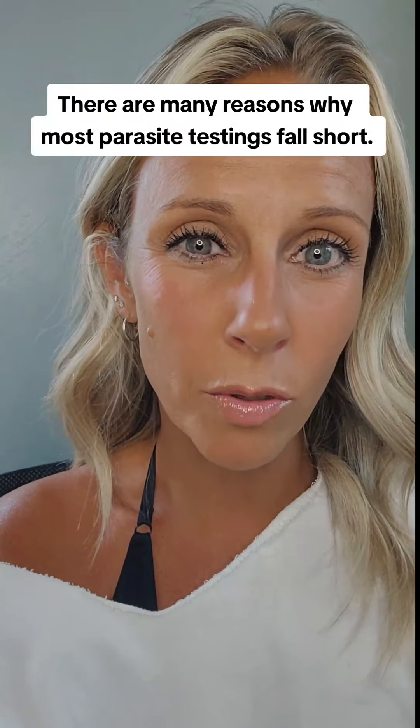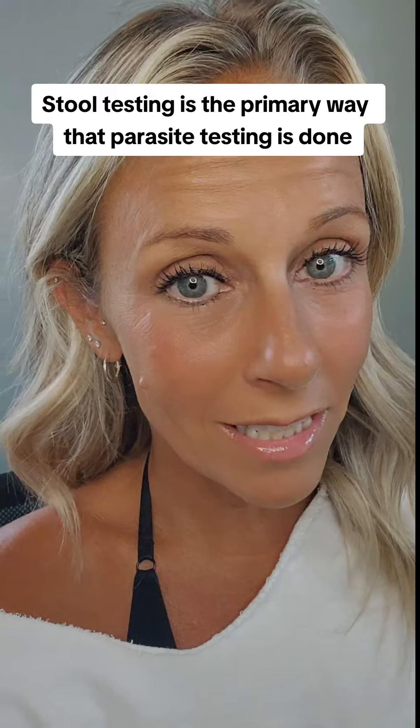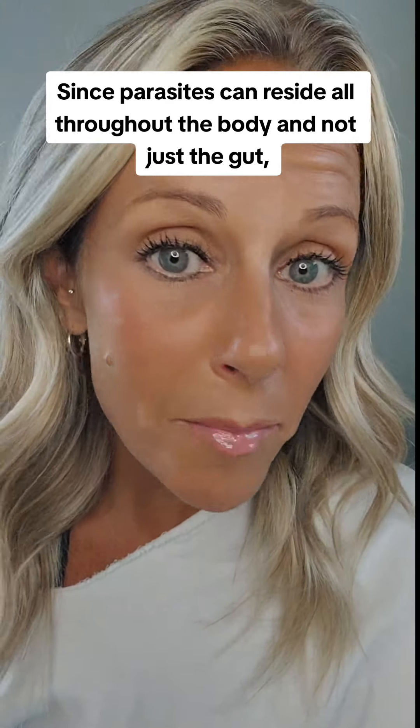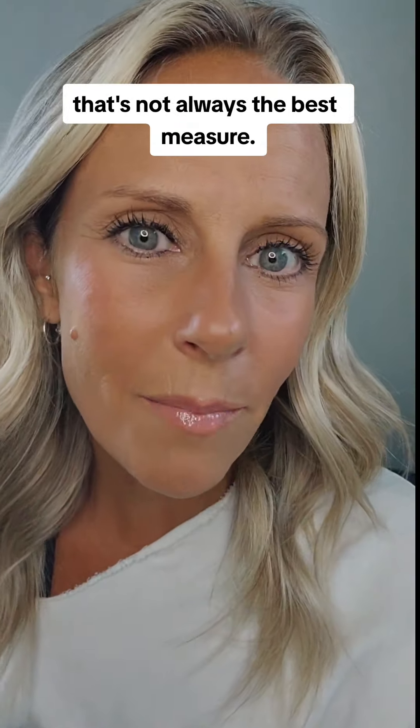There are many reasons why most parasite testing falls short. Stool testing is the primary way that parasite testing is done, and that assumes that parasites live in the colon. But since parasites can reside all throughout the body and not just the gut, that's not always the best measure.